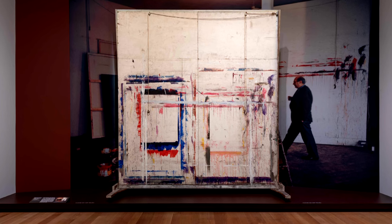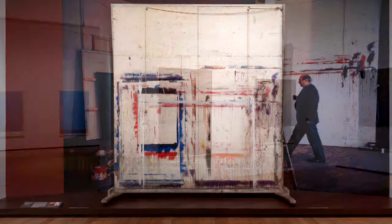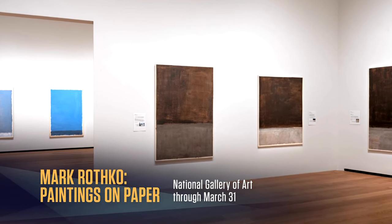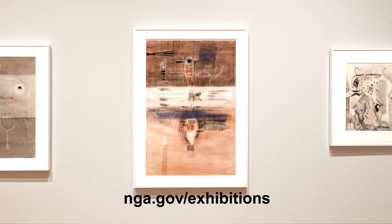As he said, "A painting is not a picture of an experience, it is an experience." Mark Rothko: Paintings on Paper is on view at the National Gallery of Art through March, and for more information, simply check out the museum's website.